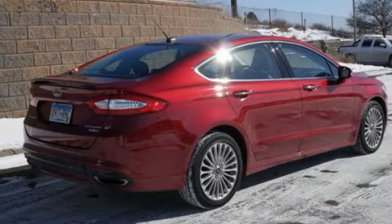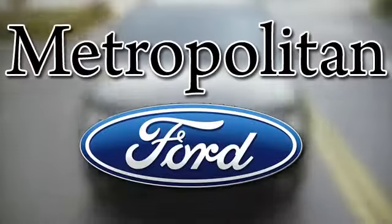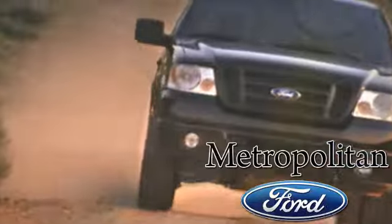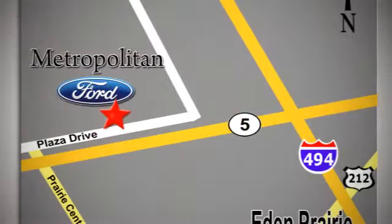Come in for a test drive today. Whether you're buying today or just shopping, at Metropolitan Ford you can expect to experience something truly unique. Call or stop in today. We're conveniently located near 494 and Highway 5 in Eden Prairie.